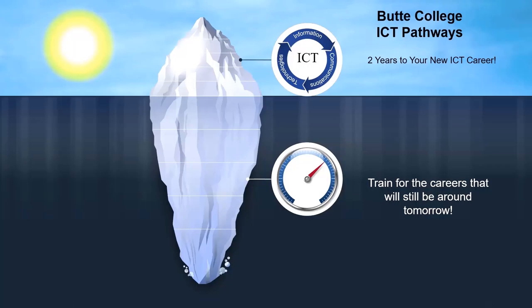Hi there. Butte College has lots of ICT pathways. Technology is all around us. As you know, it's part of business, education, health, and agriculture.